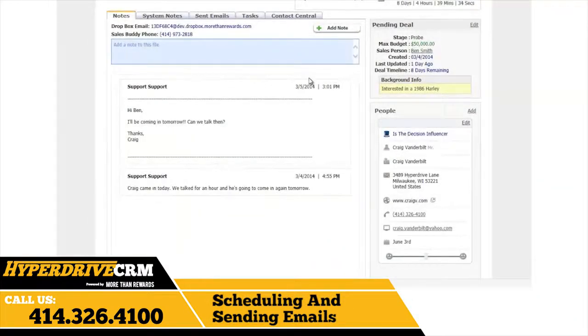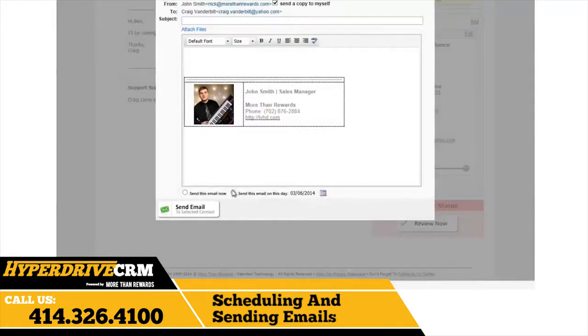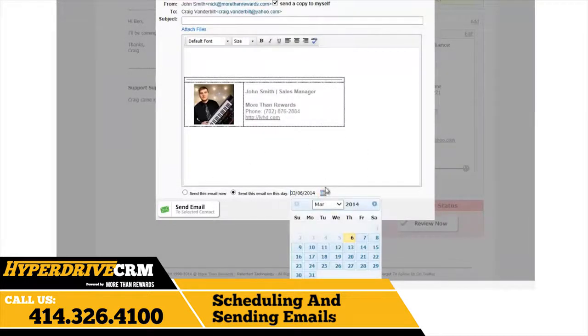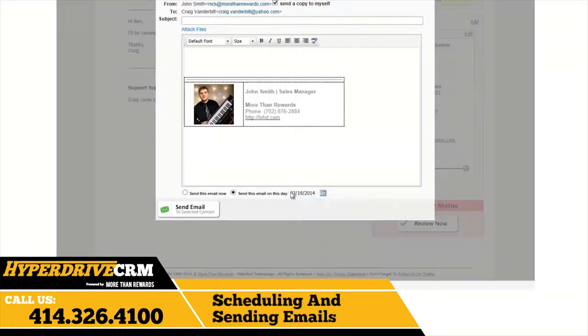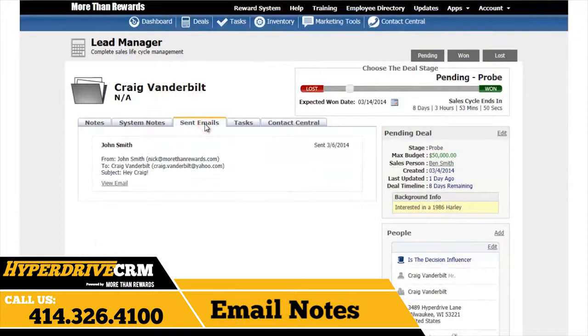Instead of opening a new window to send an email, you can easily schedule and send emails all through the CRM. Simply click on the customer's email under the people section and click send email on this day. Then click the calendar icon and select which day you'd like the email to send. Also, the picture your administrator set up in the employee directory will appear on the outgoing emails you send through the CRM, adding that extra personal touch. You will also have the ability to send a copy to yourself and attach files if needed. You can also send an email through the customer quick card. The email notes section gives you a history of all email communication between you and the customer.